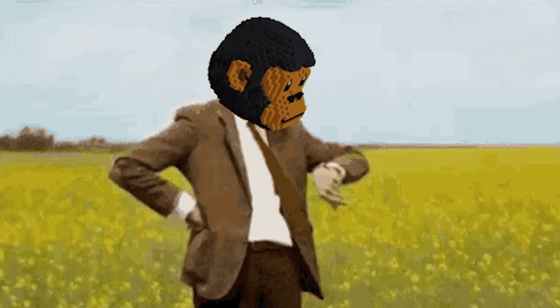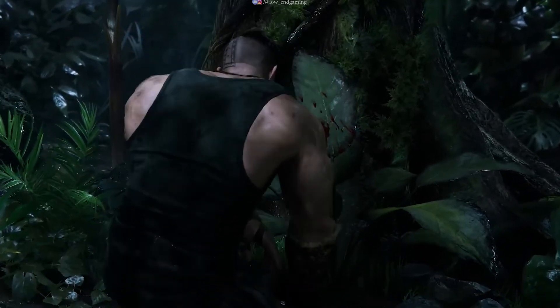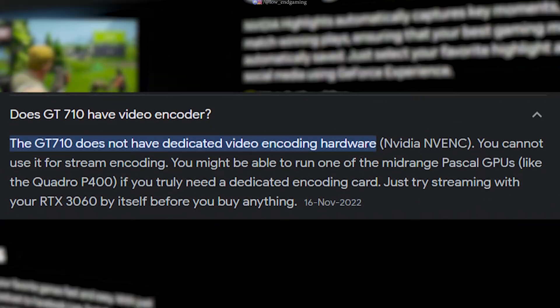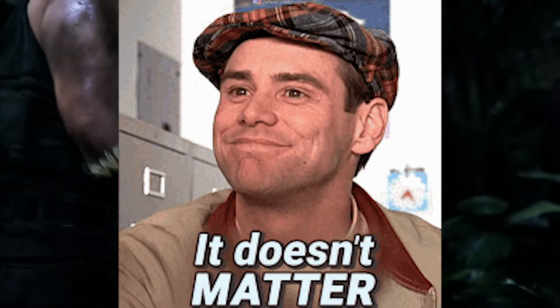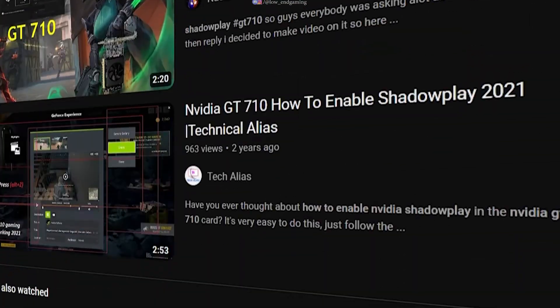I used OBS for a while, and after a year I got my first ever GPU, the GT710. As you know, when you have an Nvidia GPU you have a great built-in software for recording which is Nvidia Shadowplay. According to Nvidia, low-end GPUs like mine do not support that feature, but people found a workaround using which you can easily use Shadowplay on GPUs that don't officially support it.